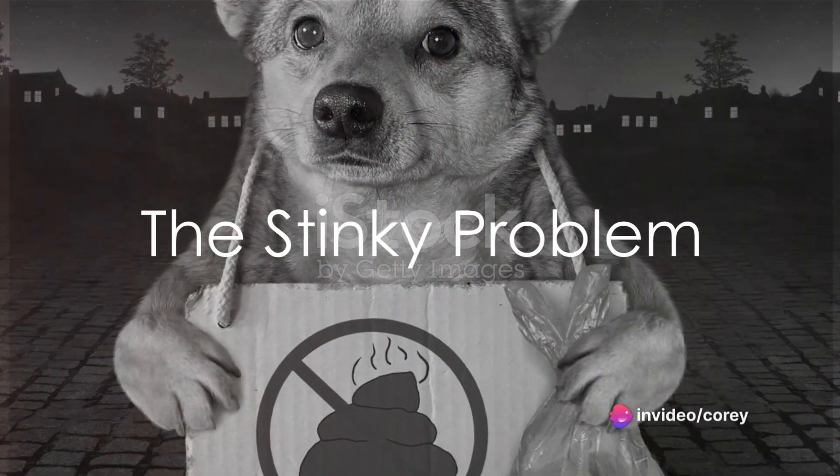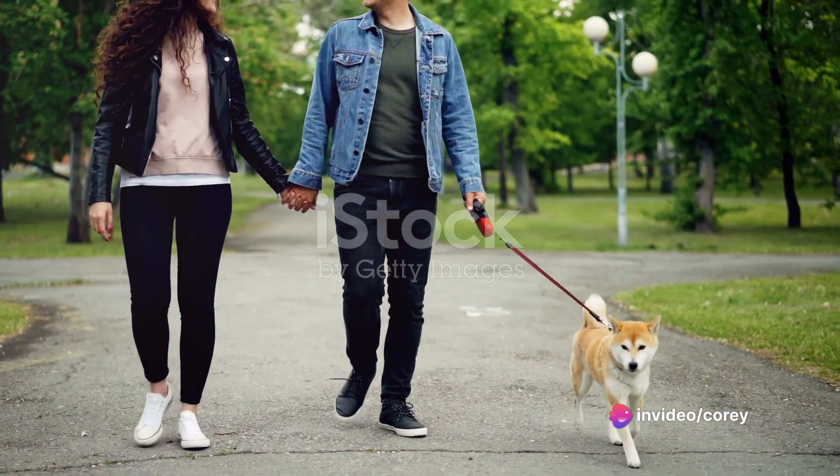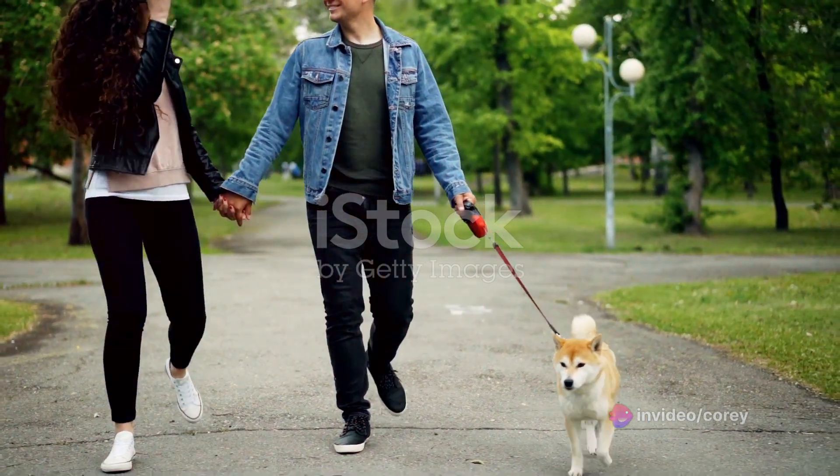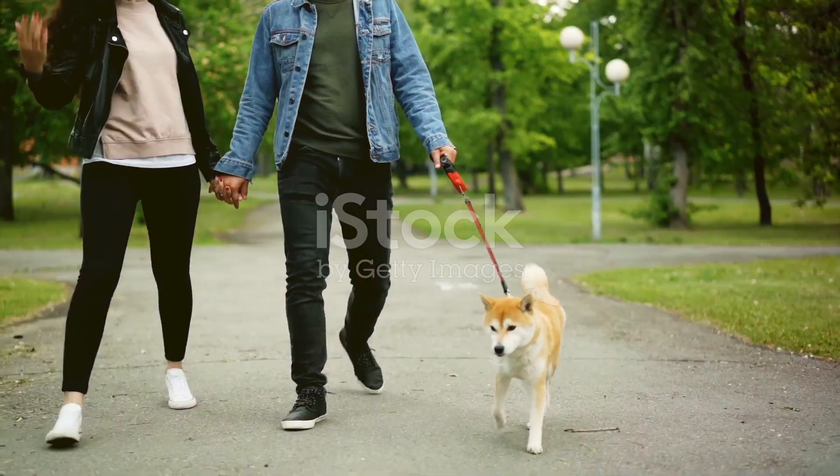Ever wondered why your dog's poop smells so bad? Well, you're not alone. This is a common issue faced by dog owners worldwide. The foul smell of your dog's poop can be quite a stinker, and it's influenced by a variety of factors.